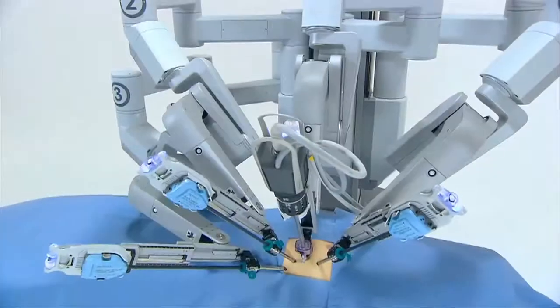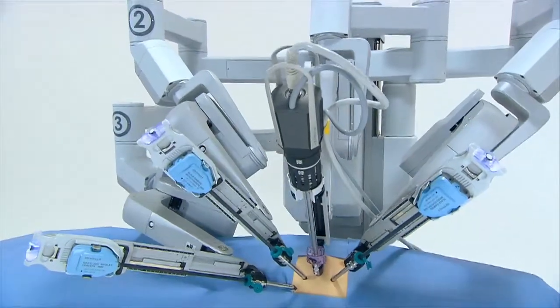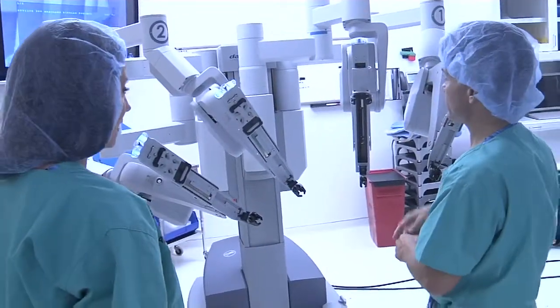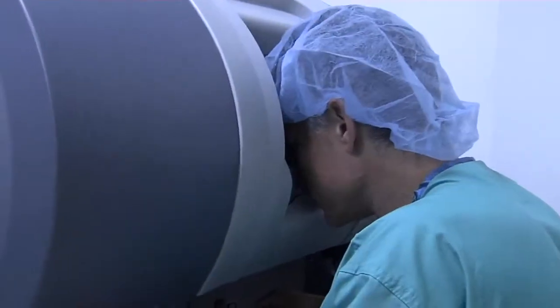The da Vinci robot is an example of an instrument that allows surgeons to perform procedures in a minimally invasive way that would otherwise require an open procedure. The da Vinci robot looks a bit like an octopus, with a series of robotic appendages — some act as arms during surgery, another operates a high-definition camera.